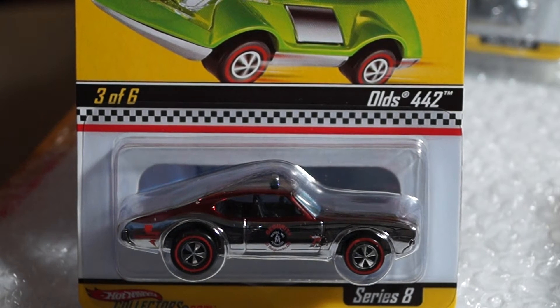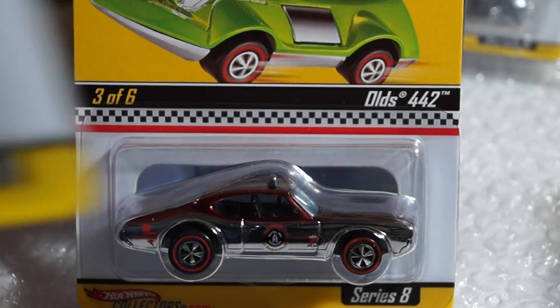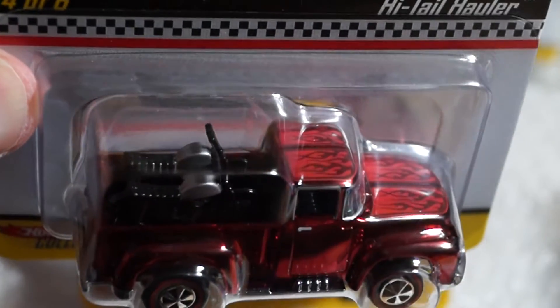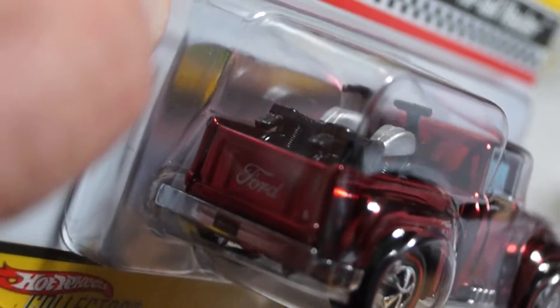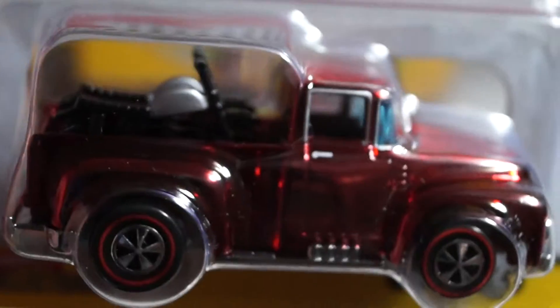Now number four coming up, which is the High Tail Hauler — pretty nice looking truck, spectra flame red with two motorcycles in the back. Nice flames on the hood and on the roof, and a Ford logo in the back. Nice little motorcycles.